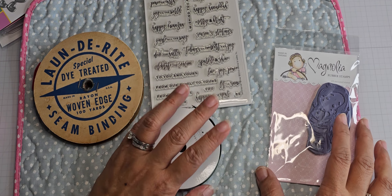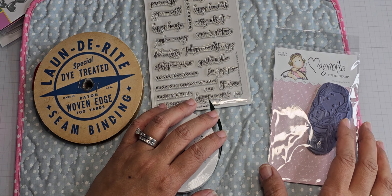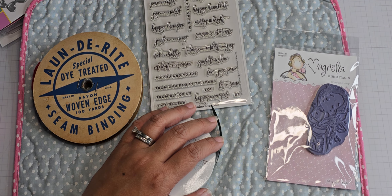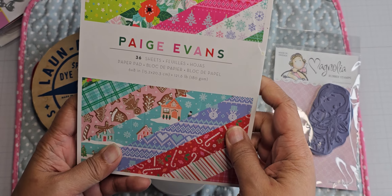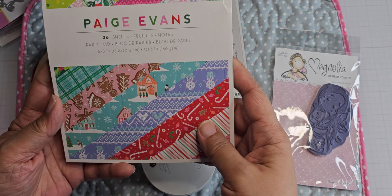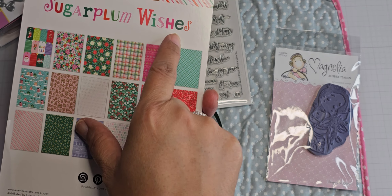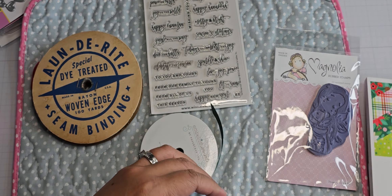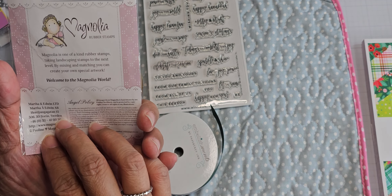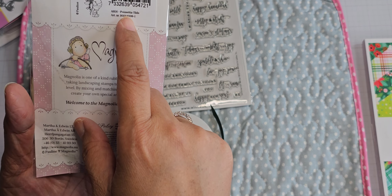Here are a couple of things I used for my cards. I did use a pattern piece out of this Paige Evans 6x8, called Sugar Plum Wishes. This is one of the stamps I used — it is Magnolia Poinsettia Tilda.